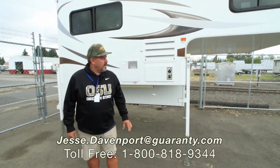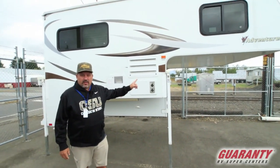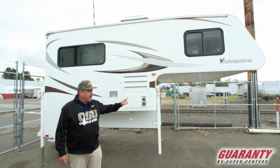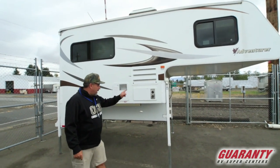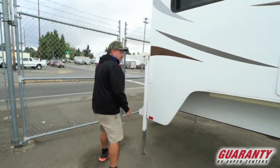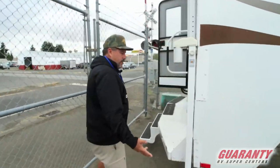Hey guys, this is Jesse the Sandu Davenport. Today we're going to look at a 2013 Adventure. This is an 86 FB, fits a short bed and a long bed. This one has the power jacks on it. It's a non-slide unit, only weighs about 2,200 pounds.